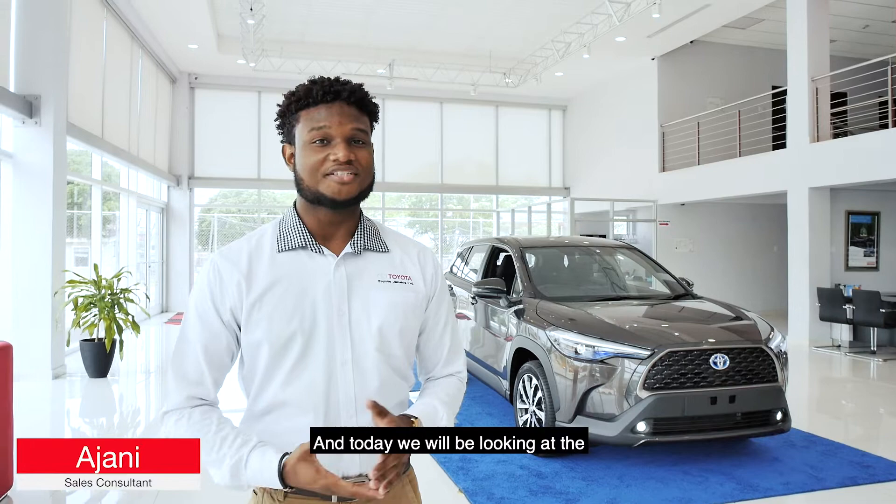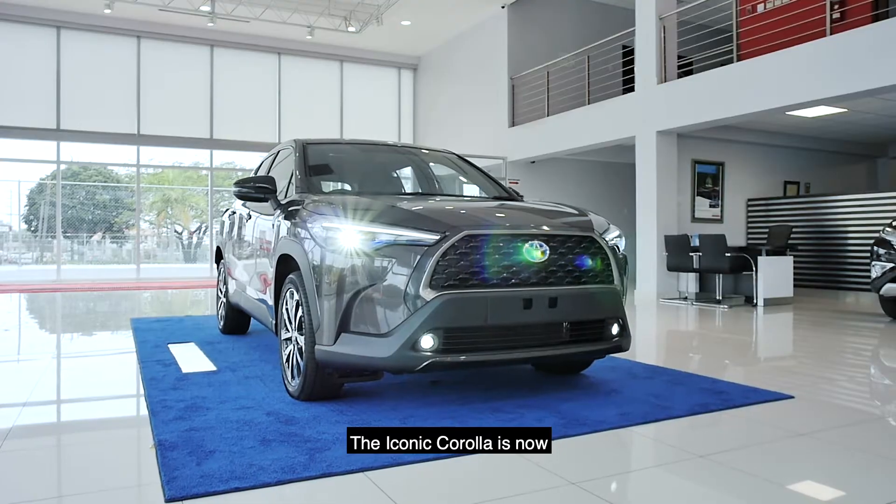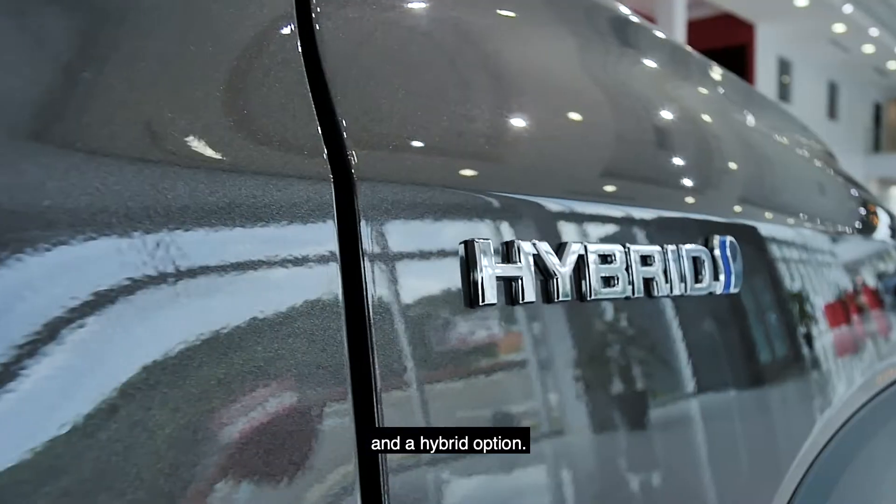Hi, my name is Ajani and today we'll be looking at the all-new Toyota Corolla Cross. The iconic Corolla is now a sporty 5-door SUV with a powerful 1.8-liter engine and a hybrid option.